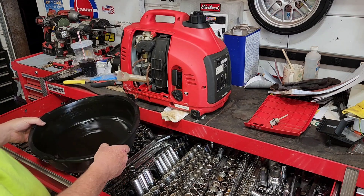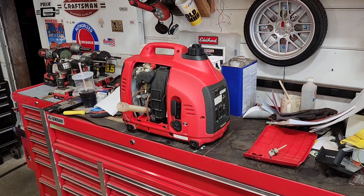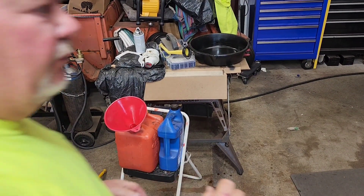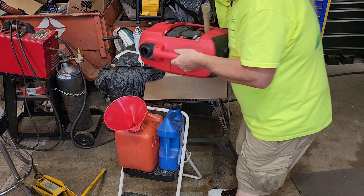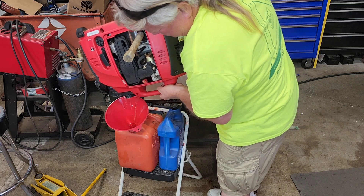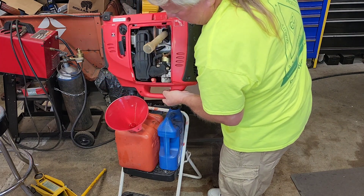The oil is pretty new — a lot of times when you get an old generator the oil is real black, and I'll put new oil in, run it for an hour, then drain and change it again. I don't think we need to do that here because it's nice and clean. I just run 10W30 conventional oil — I change it often, so dirt is its biggest enemy. Let me dump the old oil out, then we're going to dump the gas out as well. Oil in one can, gas in another.